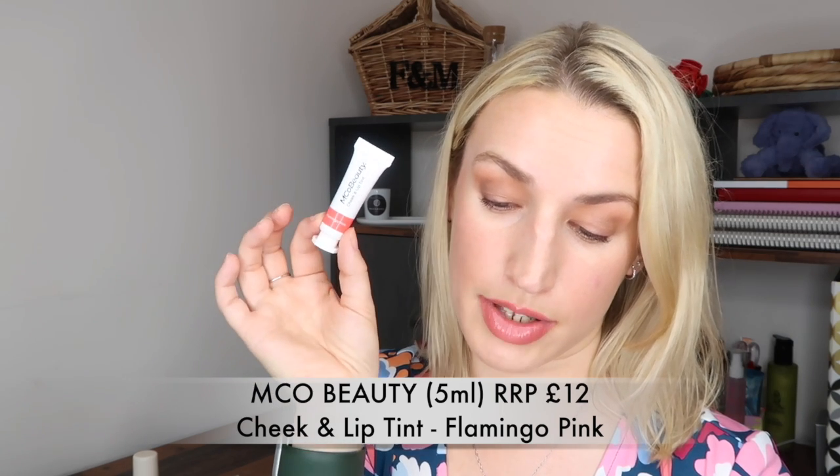This is worth £12. It says: discover double-duty beauty for a rosy pout and flushed cheeks - this lip and cheek tint perfectly blurs the lines between a dewy gloss and a pigmented stain. Blend using fingertips to give your cheeks a youthful luminous glow and your lips a natural pop of buildable color. You can also apply it to the eyes if you want a really cohesive look. This is a really good quality product.